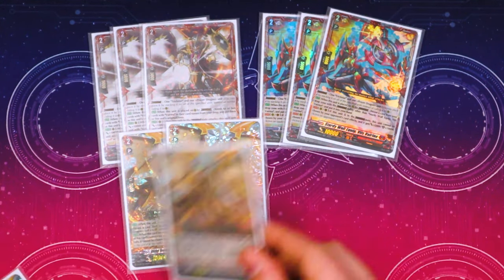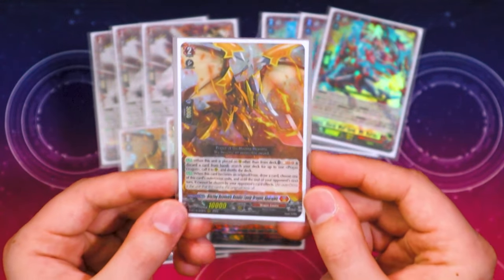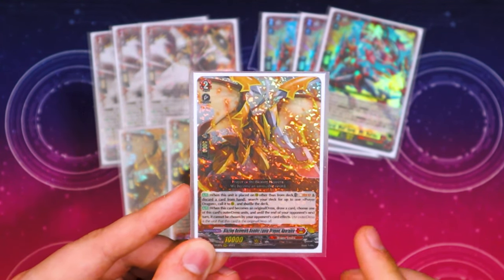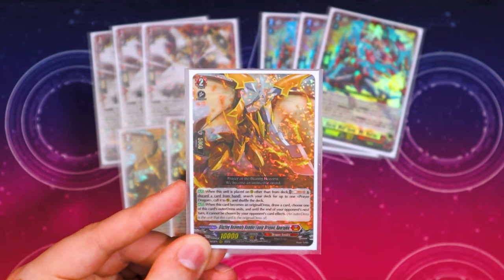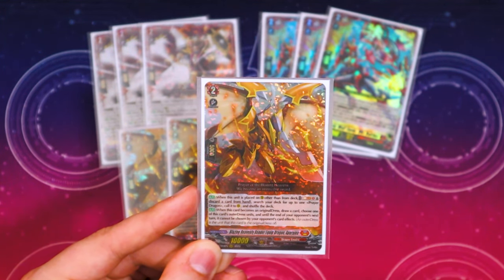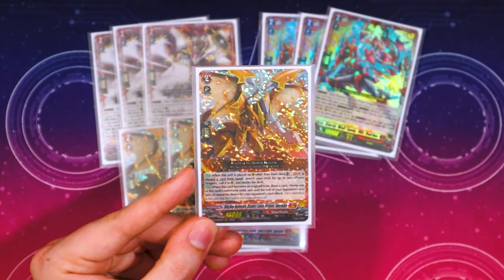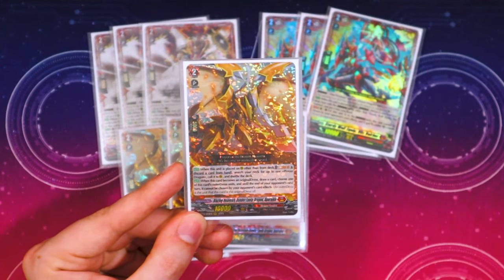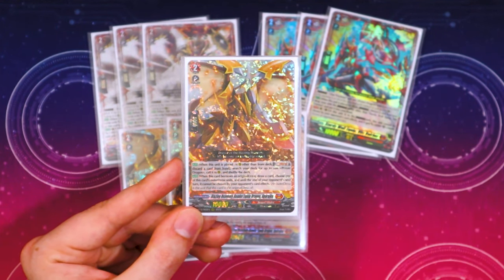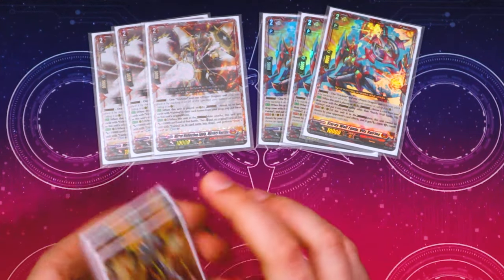Lastly for grade twos, running four copies of the new Prayer Dragon — full name: Blazing Heavenly Render Equipped Dragon Apara Haya. When placed other than from deck — so from drop zone or hand — soul blast one, discard a card from hand, search your deck for up to one Prayer Dragon and call it to rear, then shuffle. When this becomes an original dress, you draw a card and until end of your opponent's next turn it cannot be chosen by opponent's card effects — it sticks to the board. Definitely running four of this; it's the go-to Prayer Dragon for the deck.